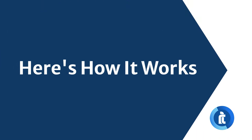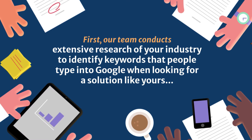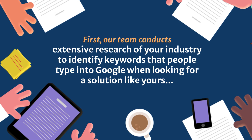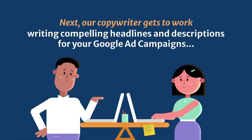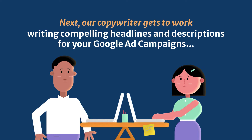Here's how it works. First, our team conducts extensive research of your industry to identify keywords that people type into Google when they're looking for a solution like yours. Next, our copywriter gets to work writing compelling headlines and descriptions for your Google Ad campaigns that work with the keywords discovered.